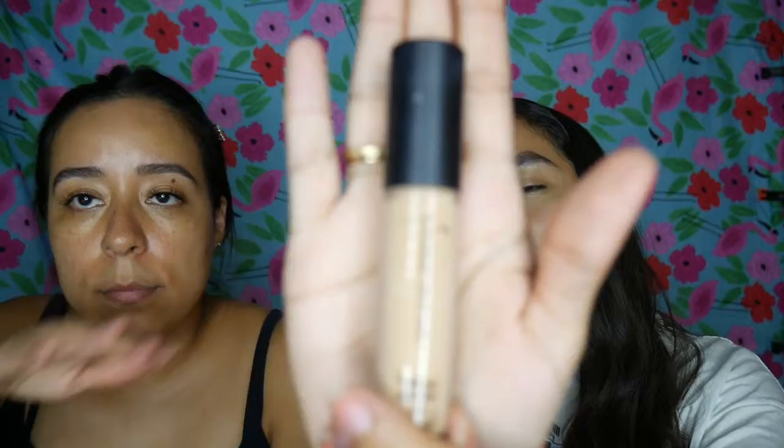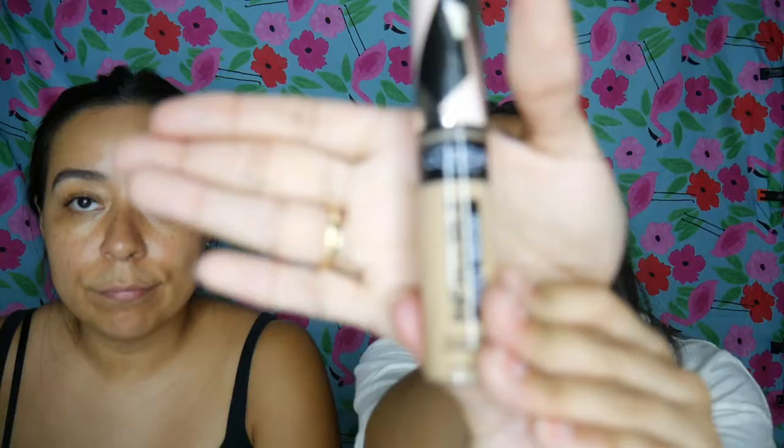To prime eyeballs, we're using concealer. A dupe for the Tarte Shape Tape — which I'm pretty sure you've all heard of, it's one of the best concealers out there — we found a dupe, which is the E.L.F. 16 Hour Camo Concealer, or the L'Oreal Infallible Full Wear. These are all my sister's, by the way. We're going to use these to prime our lids as well as to conceal later on.